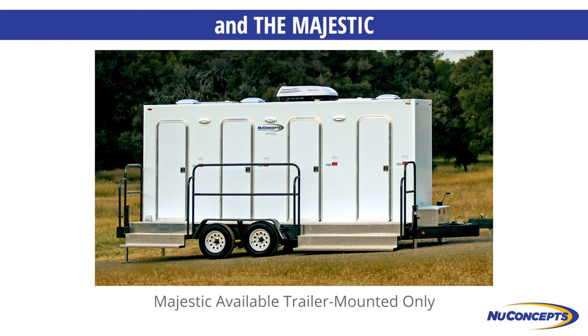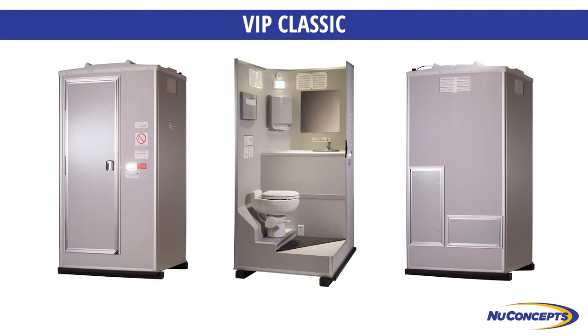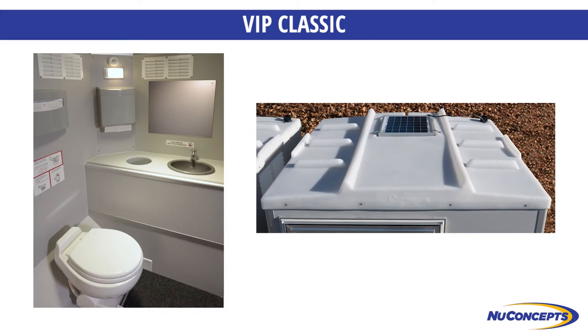The VIP Classic is an entry-level, value-priced skid or trailer mounted flushing restroom with most of the features of our VIP. The VIP Classic model has our rotocast roof, a mildly revised interior, and saves hundreds of dollars on the purchase price.